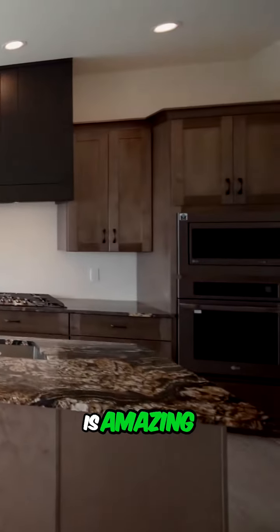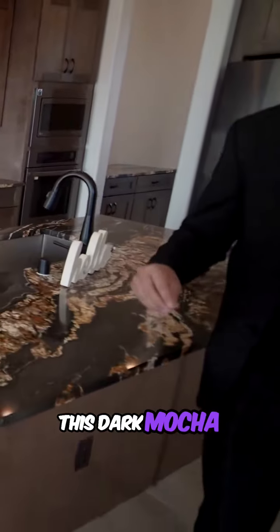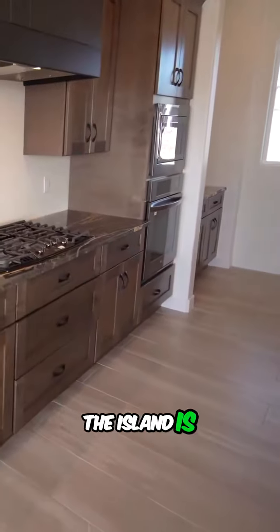This kitchen is amazing. Right off the bat you can see this dark mocha colored granite piece with this island. I mean the island is huge.